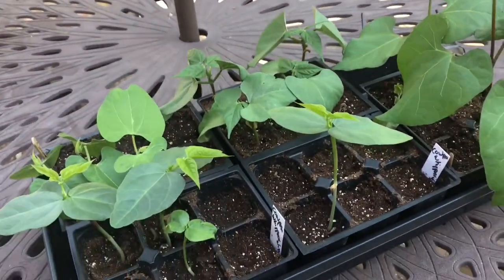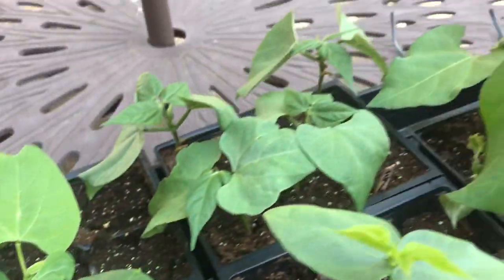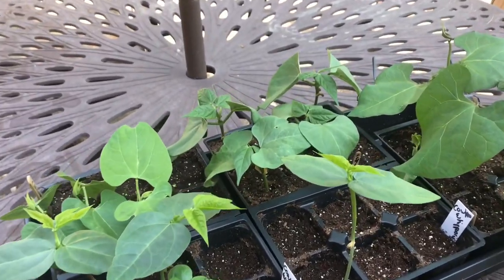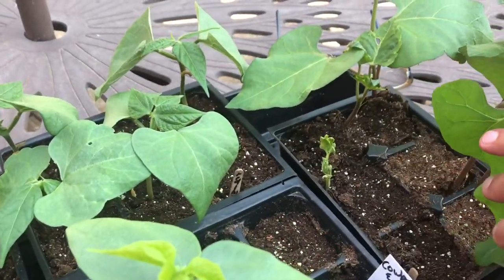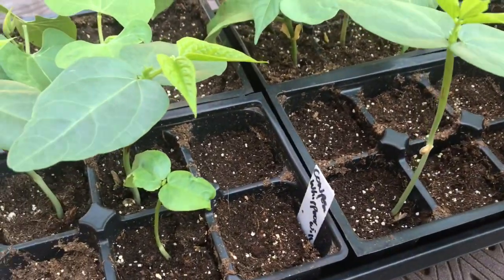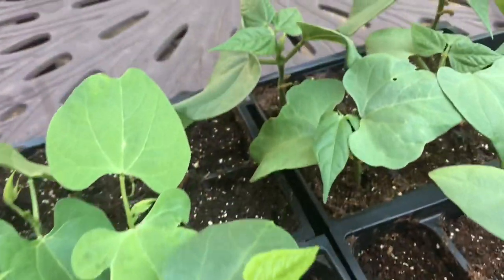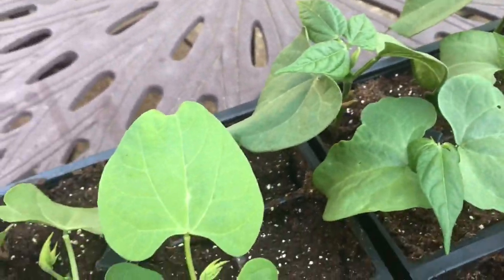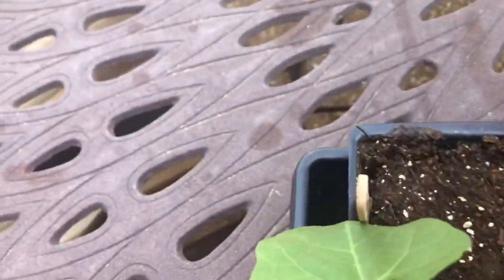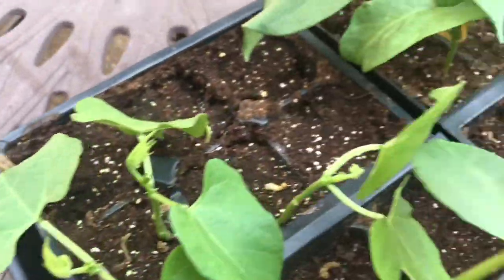Here I have four different varieties of green beans that are getting their first taste of the outdoors. I'm not going to let them see any sun — it's going to be 90 degrees today — but they're getting a little wind and they're going to go back on the growth station. Kind of spotty germination. This is a whippoorwill climber and only one of those came up. This is a red bush type bean — two of those didn't germinate. And look at that poor little guy. So not a lot, which is kind of strange to me.